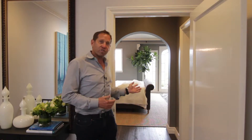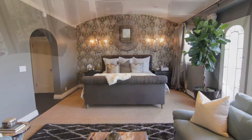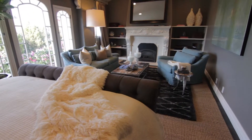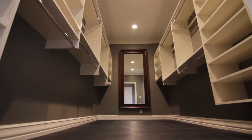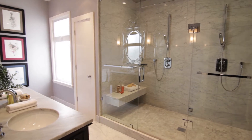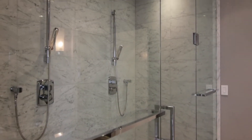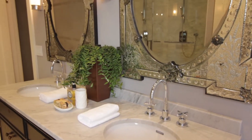Right behind me on the bedroom level is the master suite. It's over 600 square feet with an enormous walk-in closet — it could be a bedroom itself. And then you walk into the master bath, which has a very large white honed marble shower for two with double rain heads. It's unlike any I've seen in San Francisco.